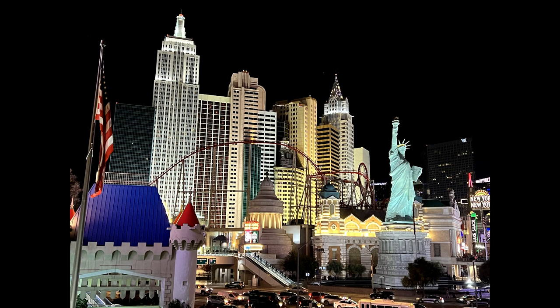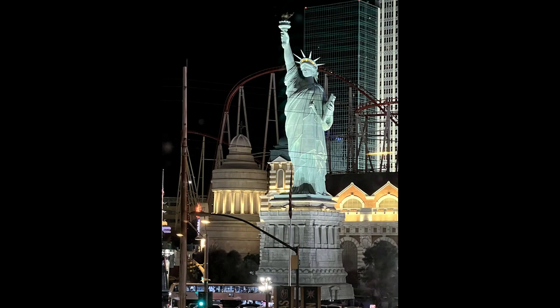In this photo that I took, you can see a roller coaster, and that roller coaster I have been to.